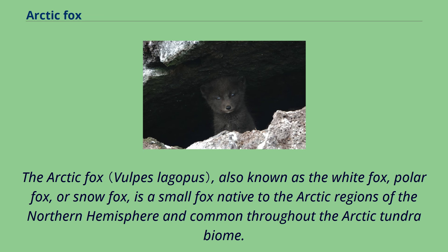The arctic fox, also known as the white fox, polar fox, or snow fox, is a small fox native to the arctic regions of the northern hemisphere and common throughout the arctic tundra biome.